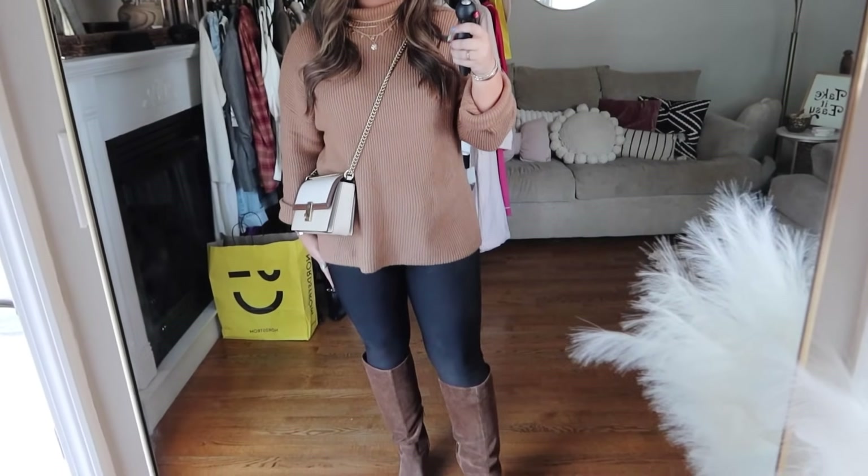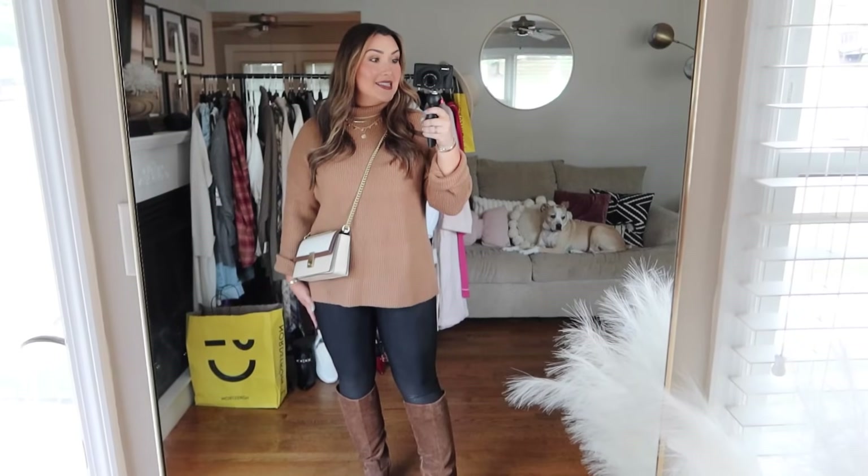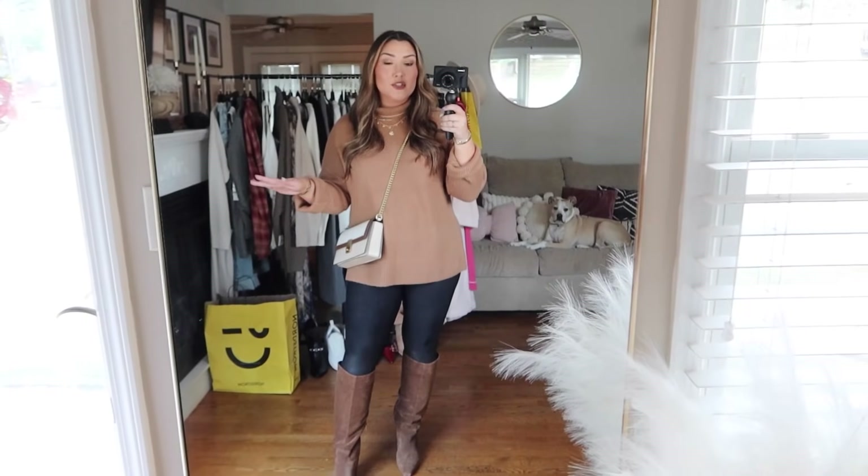Next up we have a sweater moment. This is from Treasure and Bond — they have my favorite sweaters in the sale. They are just the softest, most comfortable sweaters you will ever find. This is a newer style for me — a mock neck — and I love it because you can wear it several different ways. Worn straight up it's giving pumpkin patch, all the fall vibes. You could also fold it down for a more casual look. I have it on with my Spanx leggings and the same tall boots. I got this in my normal size large, but if you want to wear it with leggings you could size up for a bit more length.